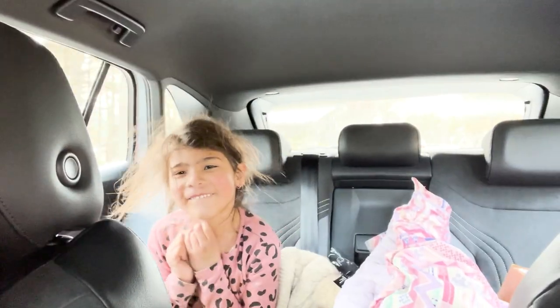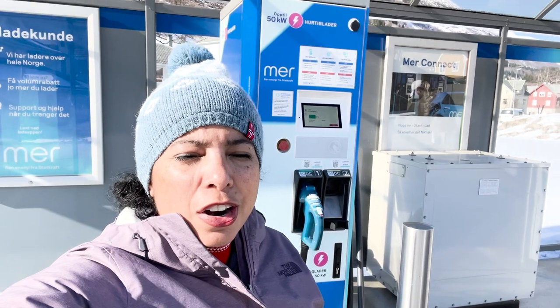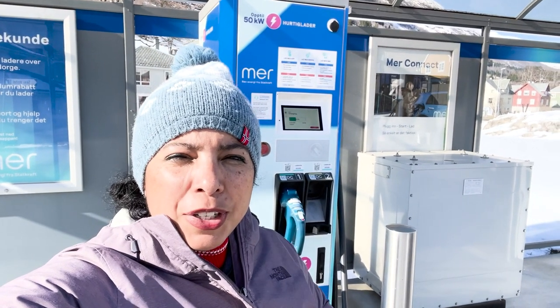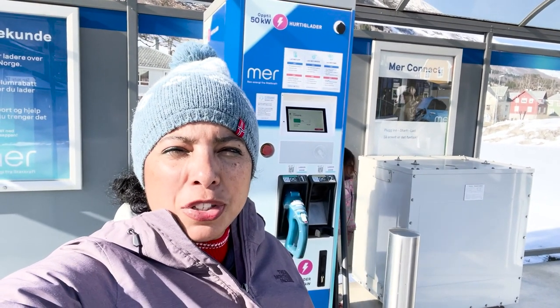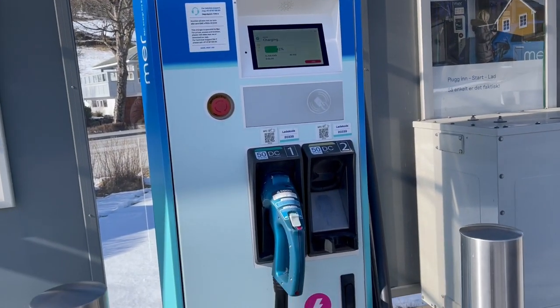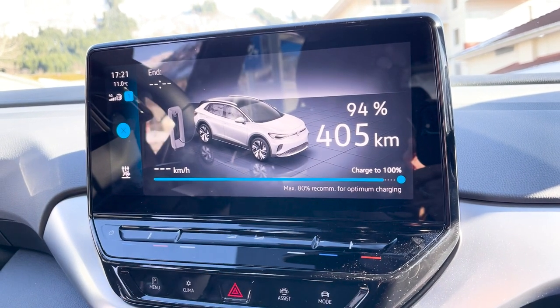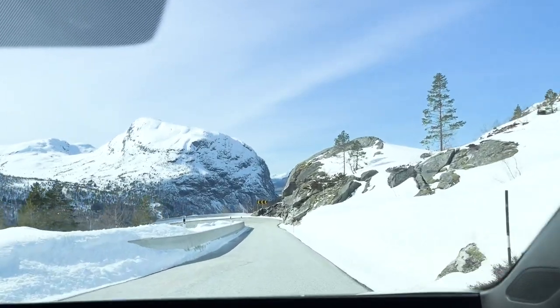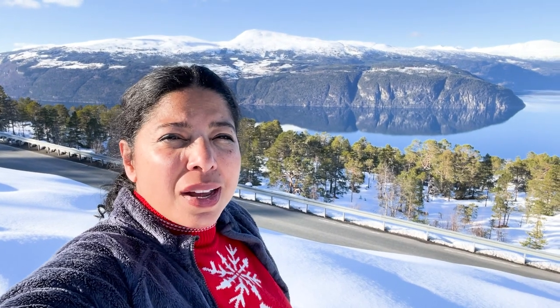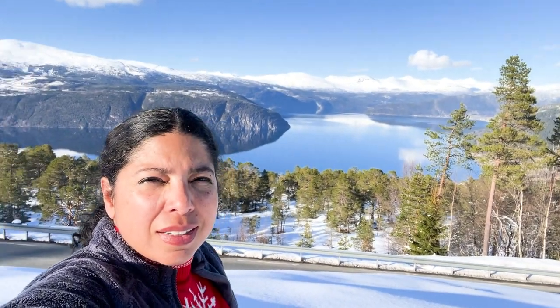We're back on the road. We're charging the car again just a little bit — we should have enough to get where we need to be, but just to be on the safe side. The car is at 94% charge, so we are ready. We had to do a little picture pit stop — we are in the town of Siren, and look at this view.